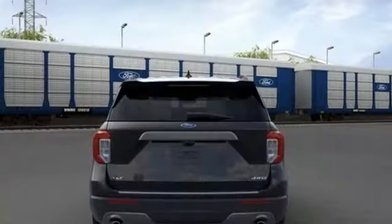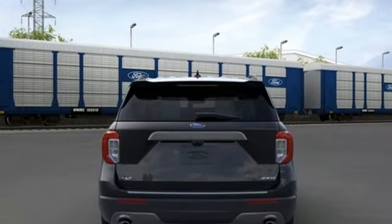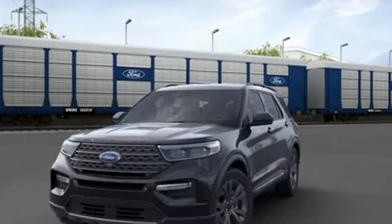Wi-Fi hotspot. AM-FM satellite radio. Active grille shutters. Doors and push-button start proximity key. And LED low and high beam headlights.